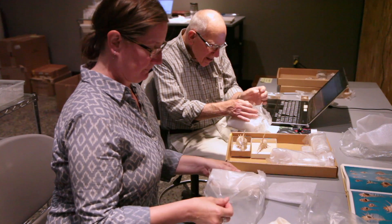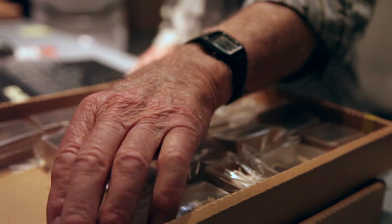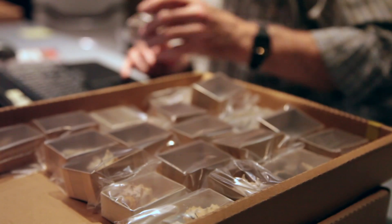We are in the process of digitizing the collection, taking the specimens — both ones that have been in the collection for many years and those that have been donated more recently.